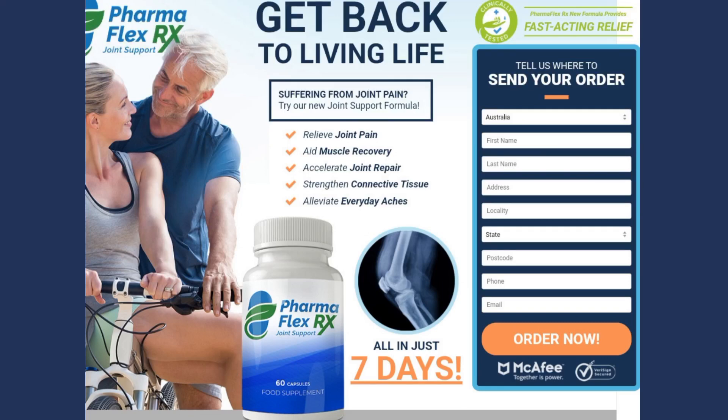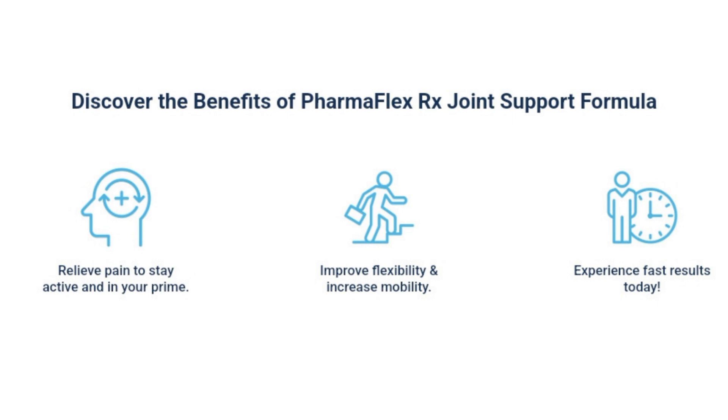Today we will talk about PharmaFlex RX, a joint support supplement that promises pain relief in just seven days. This product is indicated for those who suffer from joint and muscle pain and want a natural and effective solution to their problems.